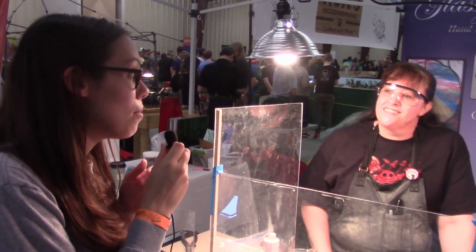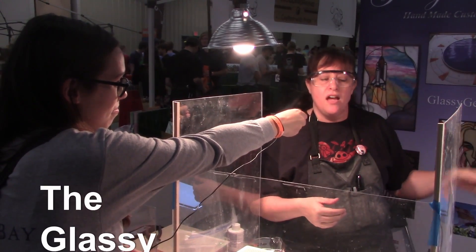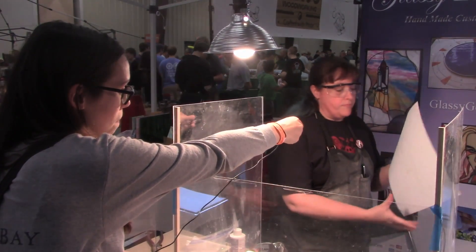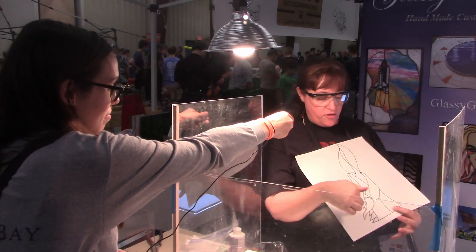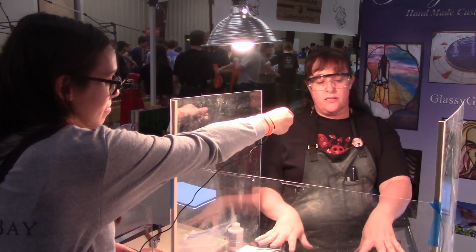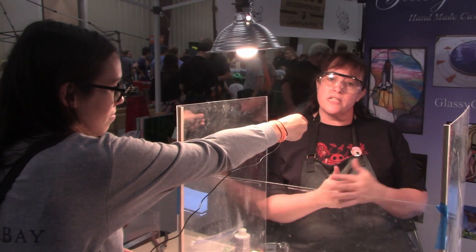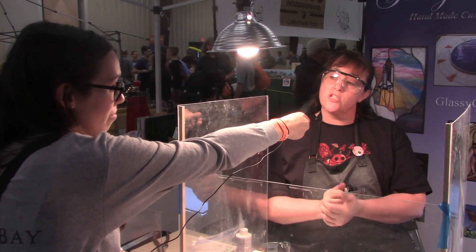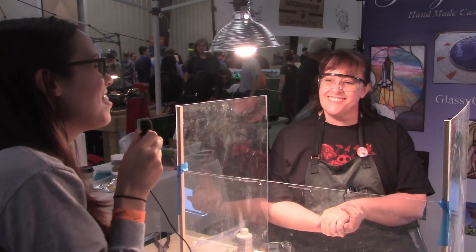What is your name and what do you make? I'm Dawn Rosner, the Glassy Geek. I do stained glass. I start with a pattern called a cartoon and I cut the glass to shape to fit every piece. Every piece is hand cut and ground on these grinders. Then I use copper foil around the edges and solder it together. Then I do patina or polish depending on what kind of finish I want. And that's pretty much how you make stained glass.